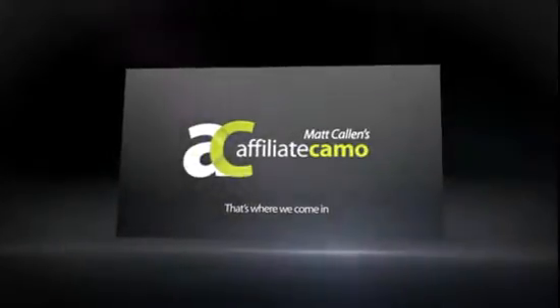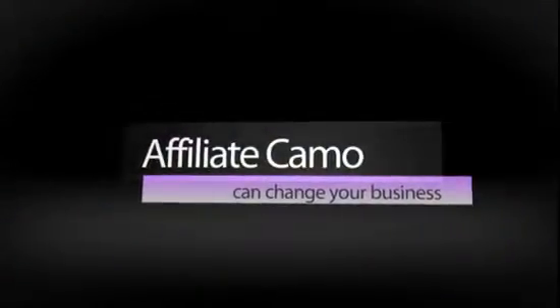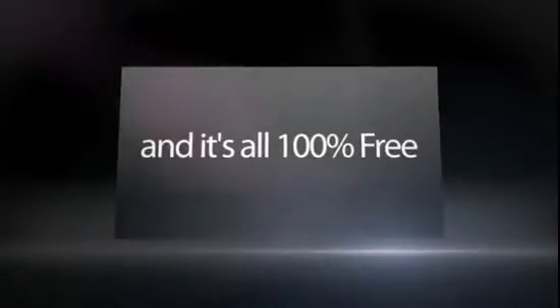And that's where we come in. Our brand-new Affiliate Camo software can solve your problems and dramatically change your business for the better. And the best part? It's all 100% free.